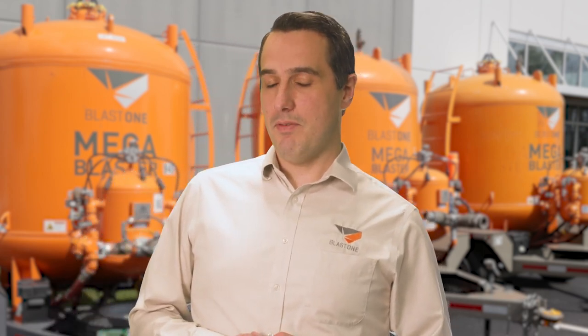How can your company leverage all the advantages of specialty blasting and painting equipment without the capital cost of ownership? By renting. I'll provide five examples of how renting Blast One's superior equipment can increase both the scope of services you offer as well as the size of the projects you can bid on.